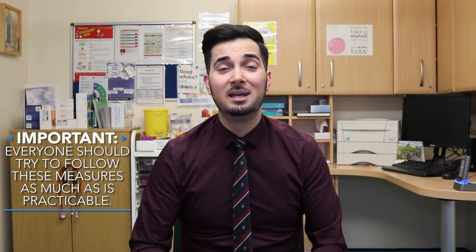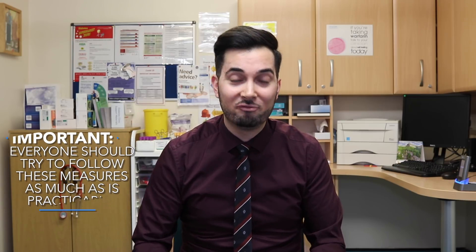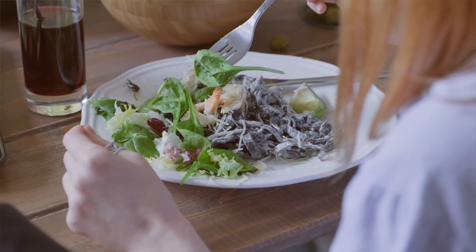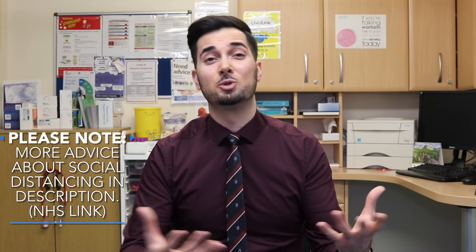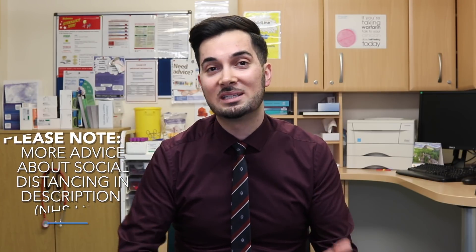Number six: use telephone or online services to contact your GP, pharmacy, and any other essential services. It's understandable that you may find social distancing boring or frustrating, and it might affect your mood. It's very easy to fall into an unhealthy pattern of behaviour that can make you feel much worse, so it's really important to stay mentally and physically active — maintain a healthy lifestyle with a balanced diet, enough fluids, sleep, exercise, and social contact.